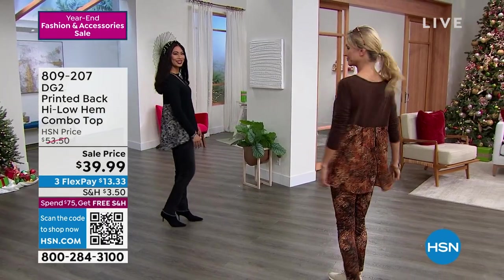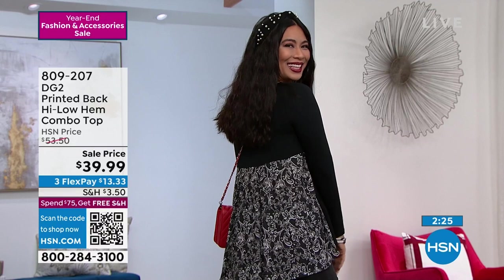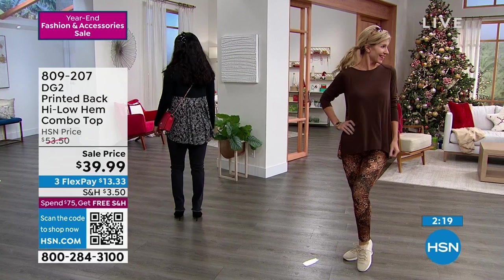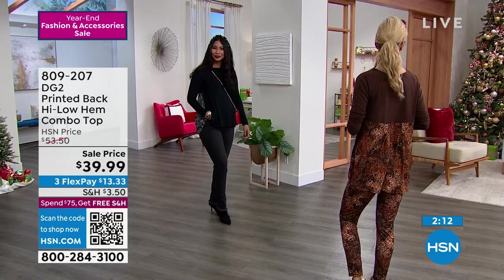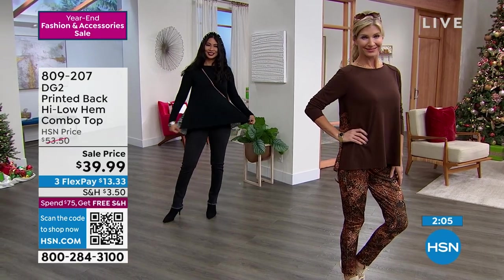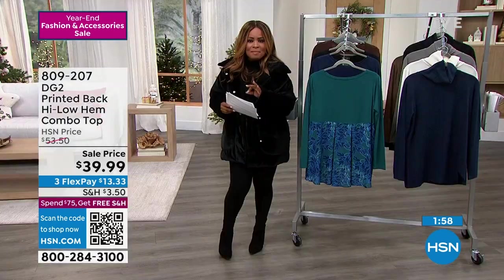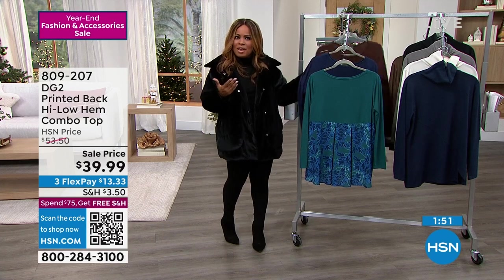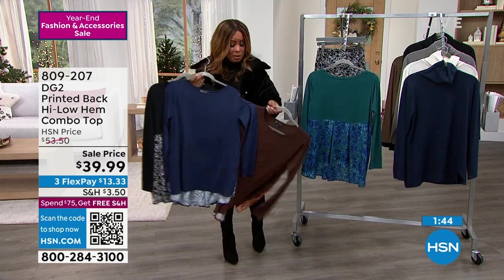Extra small through 3X, machine wash, tumble dry. Cara is 5'9", numeric sizing a size 4, wearing the extra small. Val is 5'8", typically a size 6, wearing the size small. Just that element of surprise in the back and that little bit of swing is just enough to elevate the top. If nothing else, get the black — and maybe the navy and the espresso since espresso is such an important look.